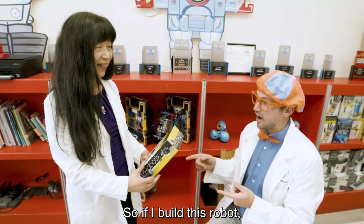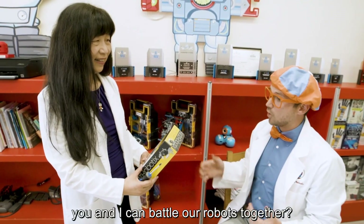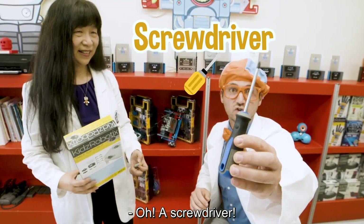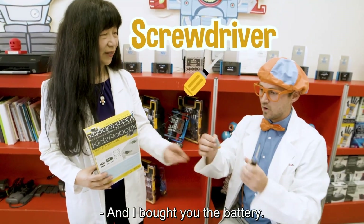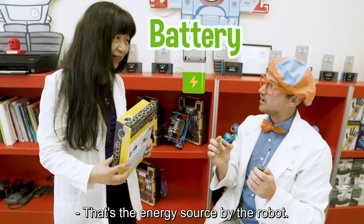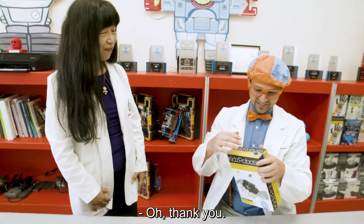So if I build this robot, you and I can battle our robots together? Yes. I bought you a screwdriver and a battery. A battery — that's the energy source for the robot. Okay, here you are. Thank you, have fun.